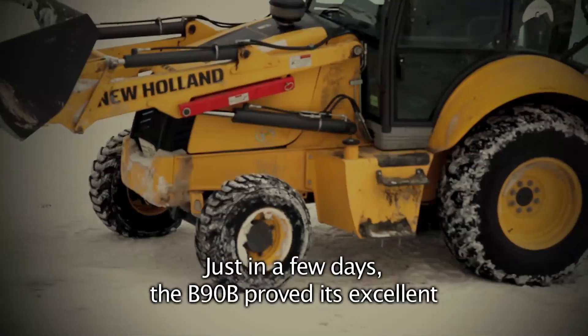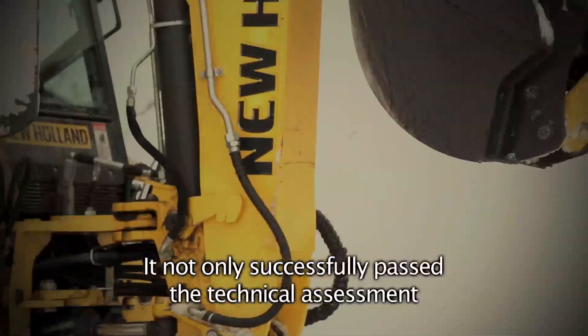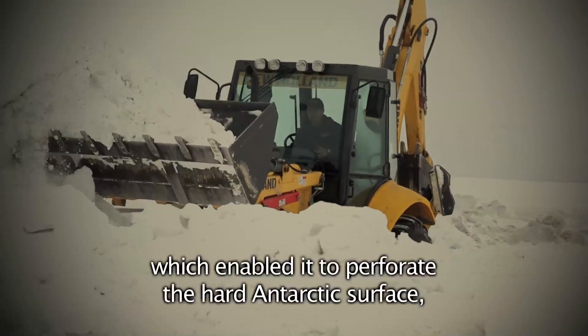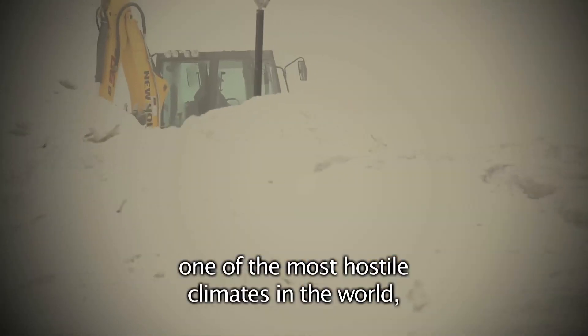En pocos días, la B90B demostró su excelente rendimiento en todas las actividades emprendidas. No solo superó con éxito la evolución técnica con el martillo hidráulico, que le permitió perforar la dura superficie antártica, sino que también demostró estar apta para adecuarse a uno de los climas más hostiles del mundo.